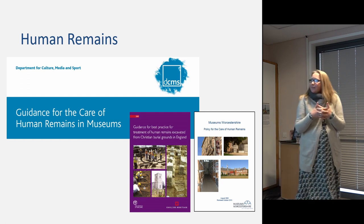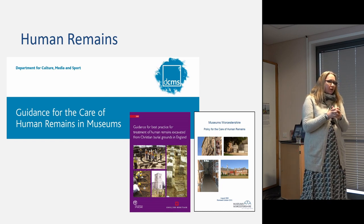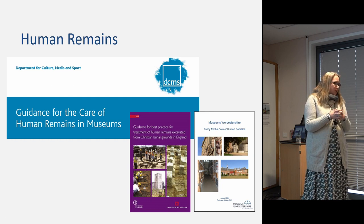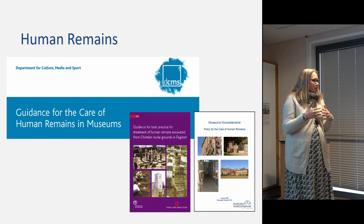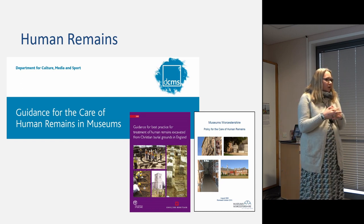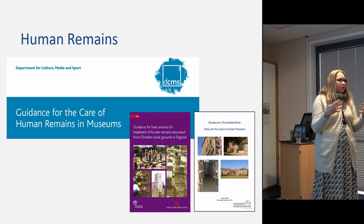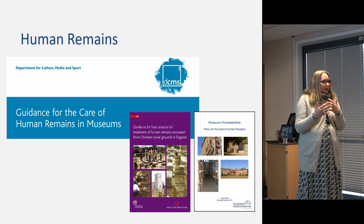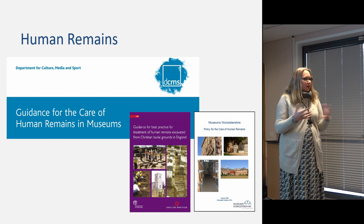Human remains will turn up in archaeological archives. I would hope you would always be notified in advance. You can be guided by certain policies and external guidance — internally, a human remains policy is a really good idea, but externally the guidance from DCMS is really useful, along with guidance from different religious groups like the Church of England and from Historic England. Really, there is a wealth of advice out there.